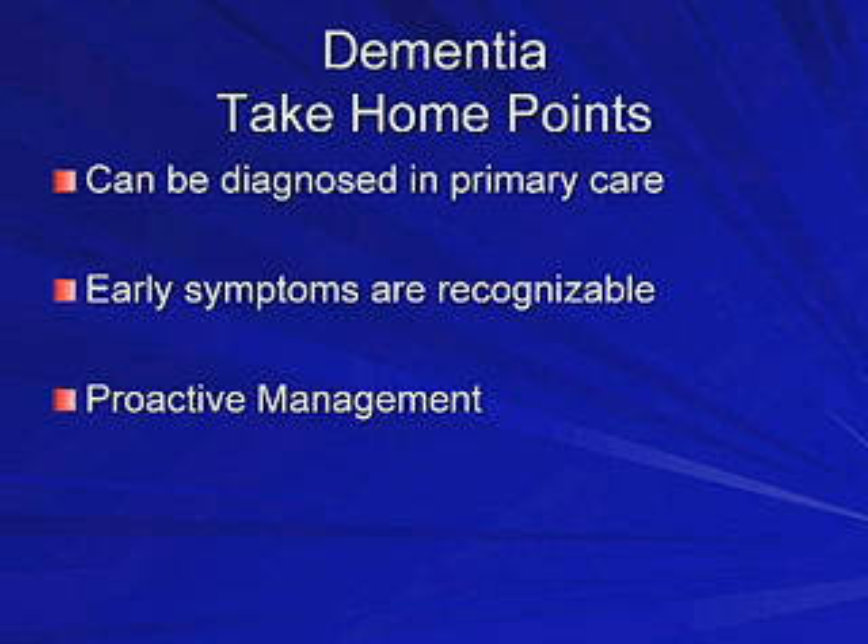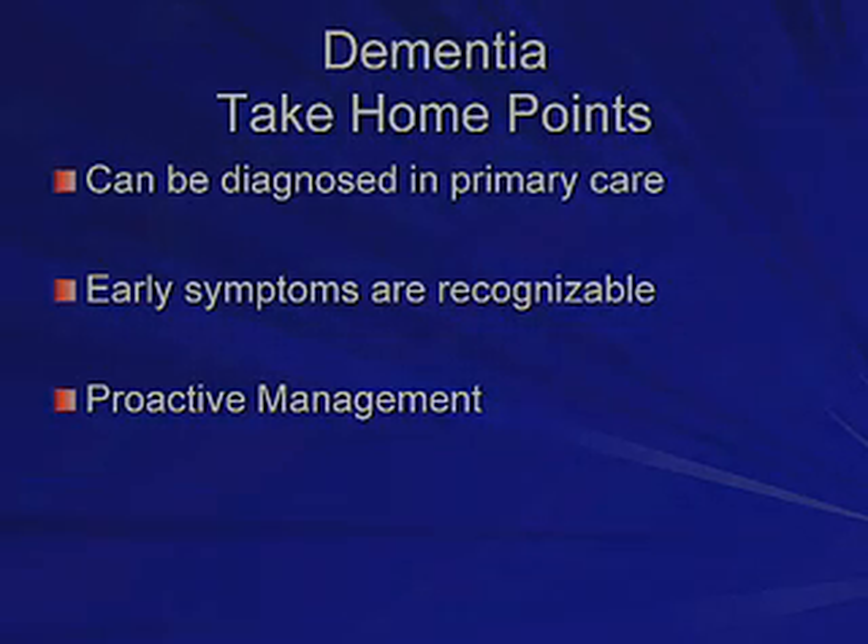As a primary care provider, what are your take-home points? Primary care physicians need to be able to diagnose dementia. The early signs are recognizable, and proactive management can help the patient and family anticipate what to expect. Thank you for your time, Dr. Stiles. You're welcome.